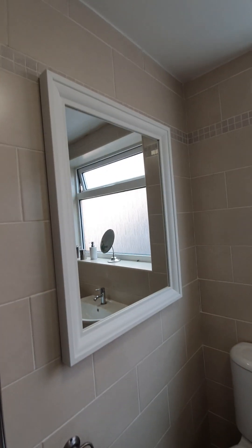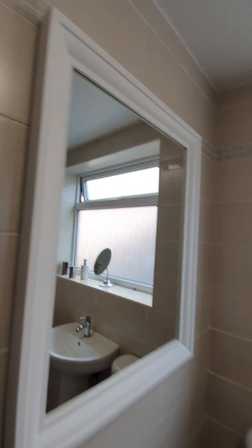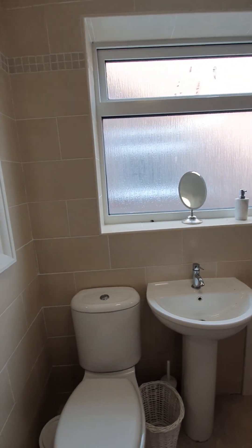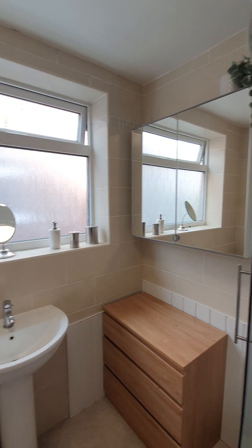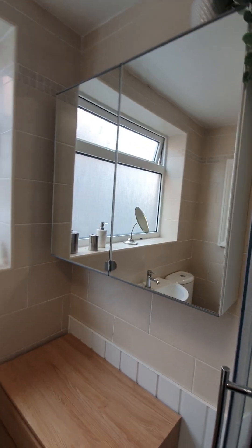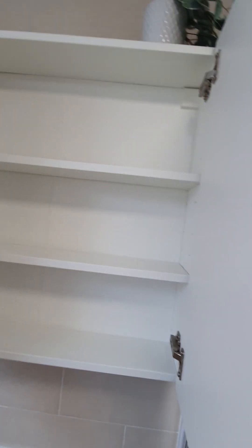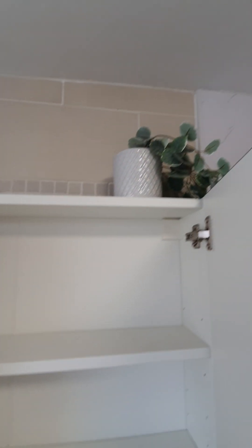Wall-mounted mirror, rectangular in white frame, in good condition, clean and tidy. Wall-mounted cabinet with two mirrored doors and shelving inside, in good condition, clean and tidy, free of items. On top there is a decorative green fake plant.